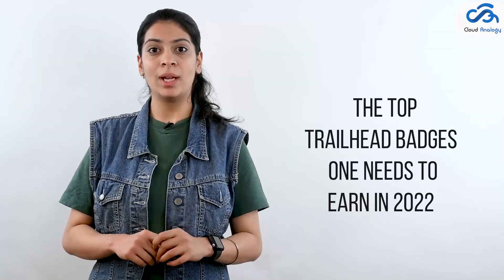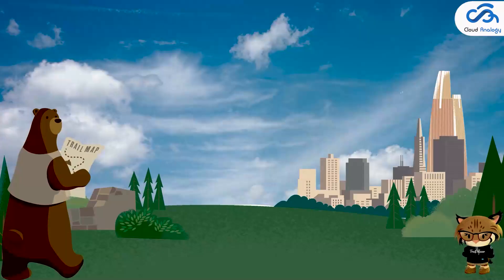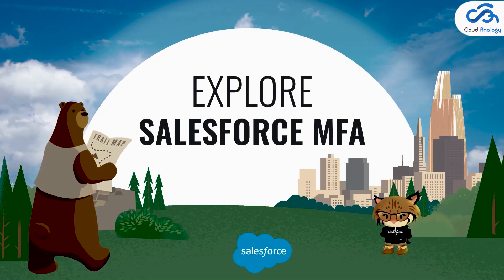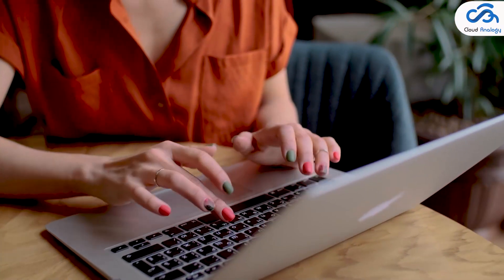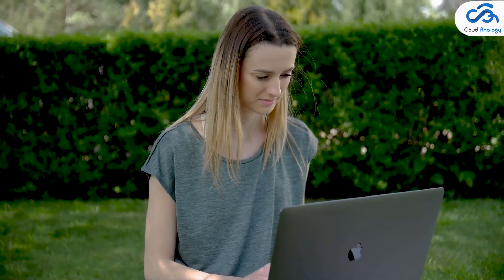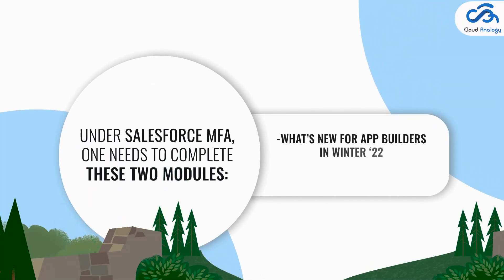Number one: Explore Salesforce MFA. Starting February 1st, 2022, all Salesforce users must use multi-factor authentication (MFA) to access Salesforce products. MFA is available at no additional cost. Under Salesforce MFA, one needs to complete these two modules: 'What's New for App Builders in Winter 22' and 'Secure Your User's Identity.' Both modules cover the basics of multi-factor authentication, changes for MFA requirements, and setting up MFA.